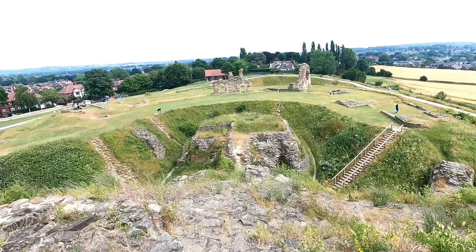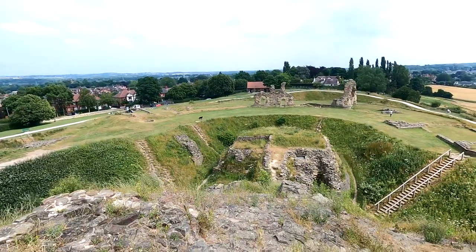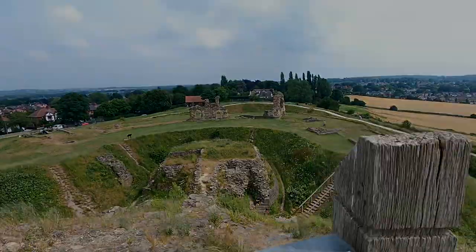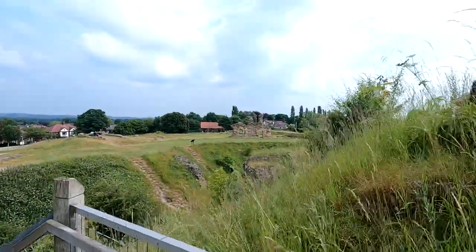During the English Civil War, Sandal Castle was Royalist. Although it was neglected, its state kept it out of major conflicts. In 1645, however, it was besieged at least three times by Parliamentary troops.